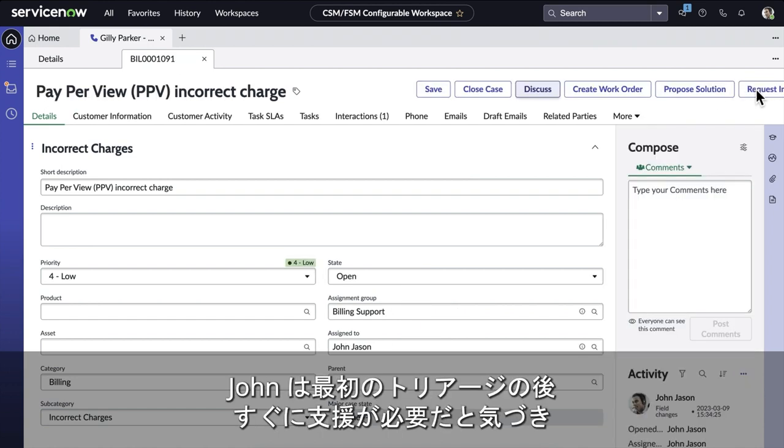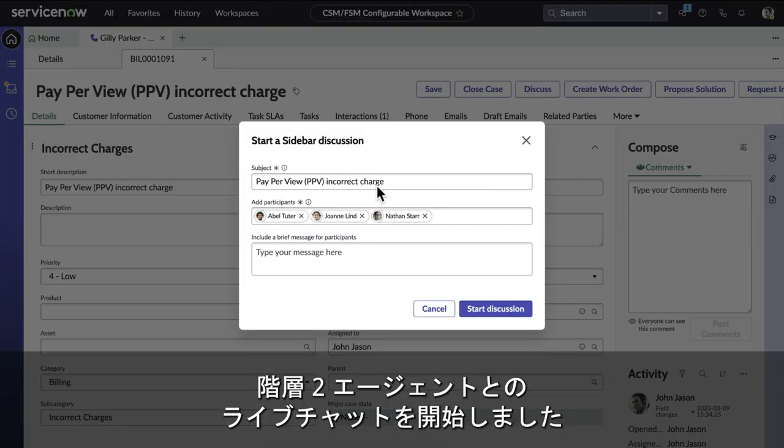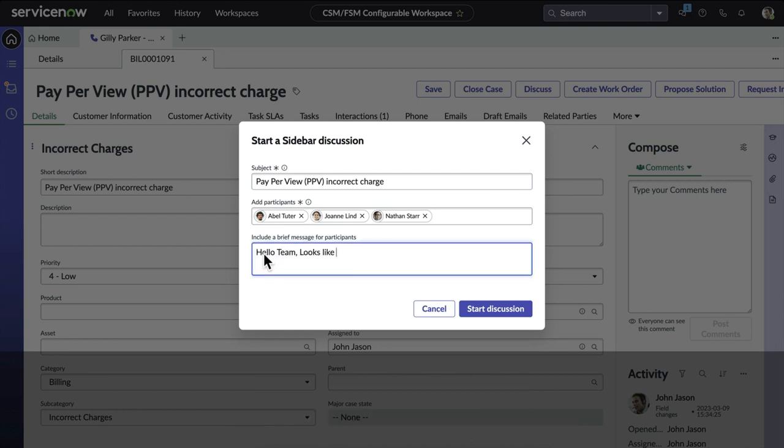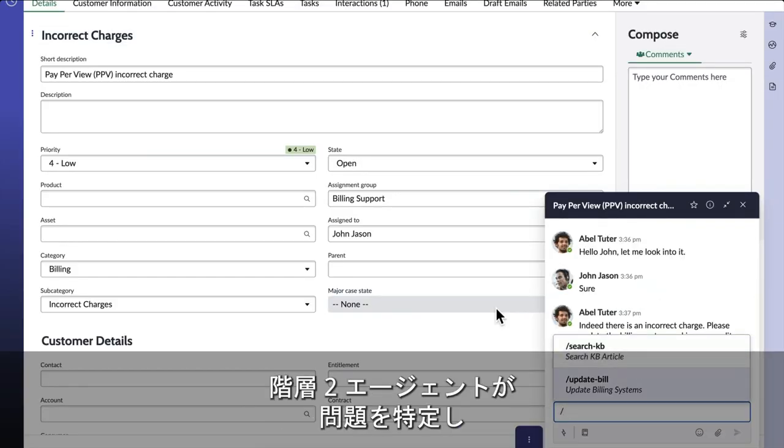After initial triaging, John soon realizes he needs help. He initiates a live chat with Tier 2 agents. After a quick exchange with the team, one of the Tier 2 agents identifies the issue and provides John with a resolution path.